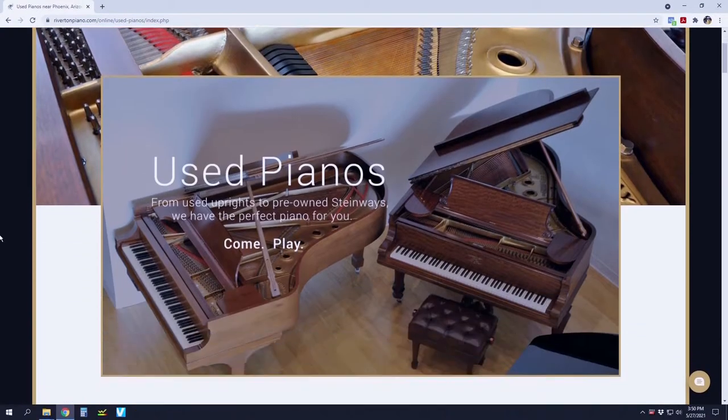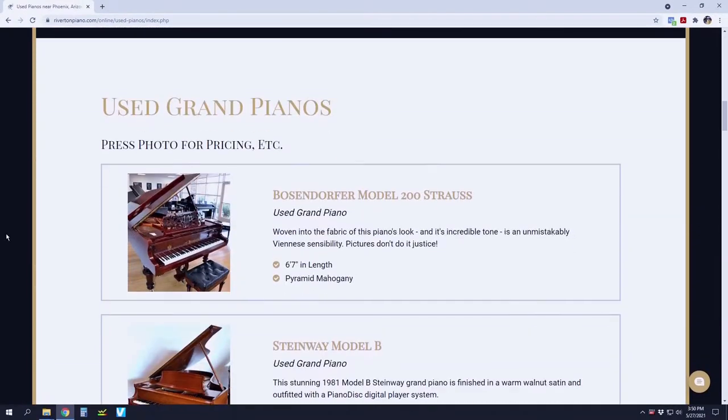Before we get started, let me recommend that you seek out a certified RPT like Tim before you buy a used piano, especially one from a private home. His experience could save you hundreds, even thousands of dollars. We'll put a link to Tim's website in the description below and post his contact information at the end of this video. An RPT like Tim evaluates all of Riverton's used piano inventory, which is why we include a warranty with all of our used pianos. You can find our inventory at rivertonpiano.com/online — just click the Pianos button.